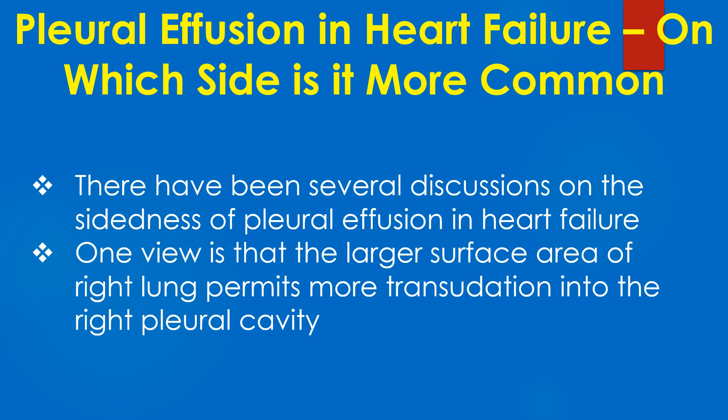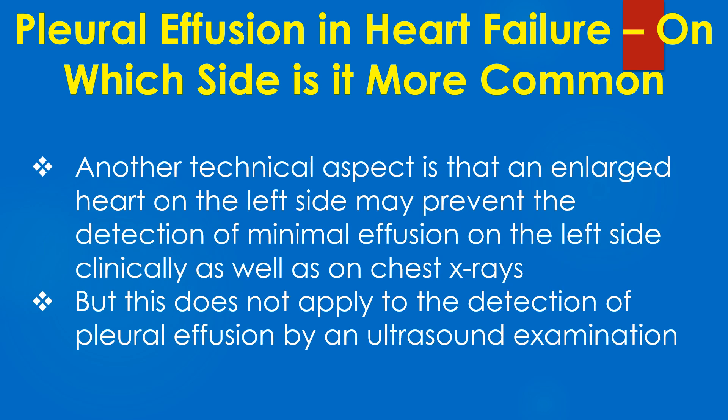There have been several discussions on the sidedness of pleural effusion in heart failure. One view is that the larger surface area of the right lung permits more transudation into the right pleural cavity. Another technical aspect is that an enlarged heart on the left side may prevent the detection of minimal pleural effusion on the left side clinically as well as on chest X-rays.